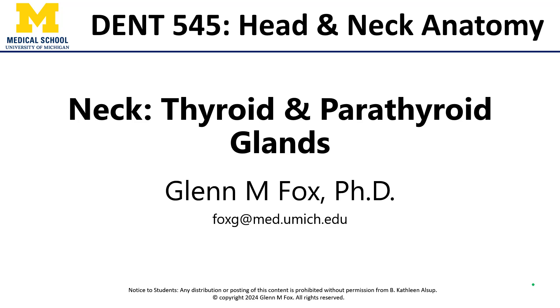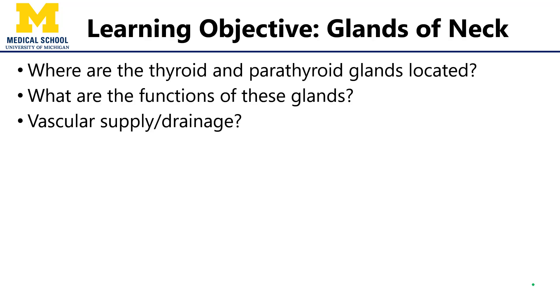Dr. Fox, and let's talk about the major glands of the neck. In this video, we'll discuss the thyroid and parathyroid glands, their locations, functions, and vascular supply.